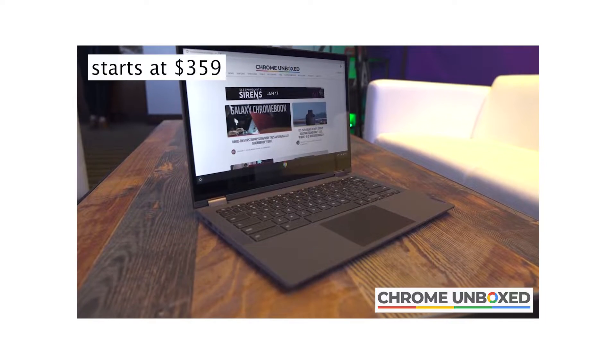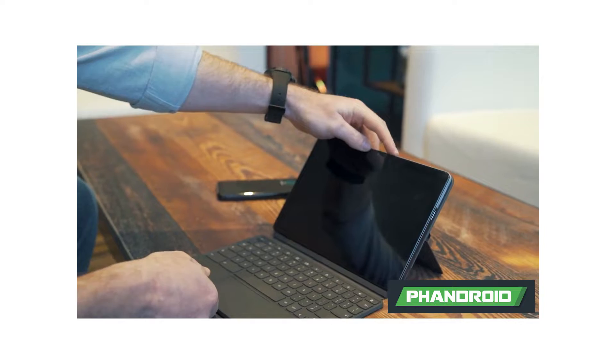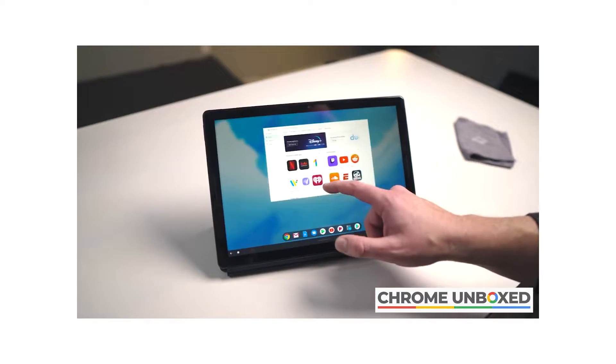Also newly announced is the Lenovo Chromebook Flex 5, which looks like a really good all-rounder. It's probably going to be really popular — what a flex. And there's also the Lenovo IdeaPad Duet, which is a tablet but it comes with an attachable keyboard. And unlike the Pixel Slate, it doesn't cost as much as a root canal.